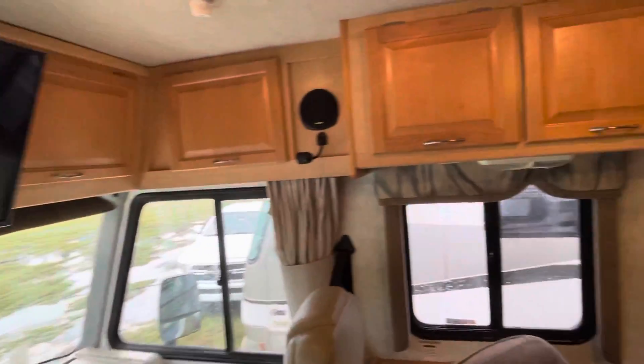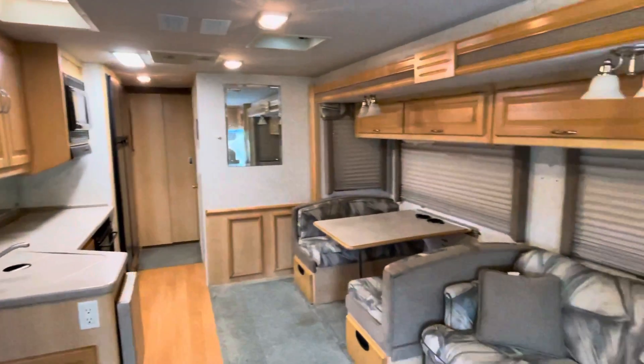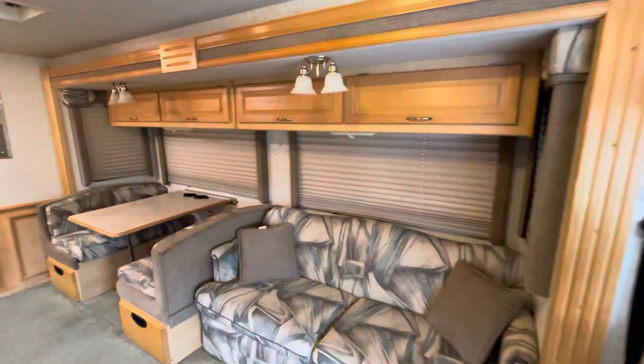Flat screen TV. Living room area. As you can see, it's very clean.